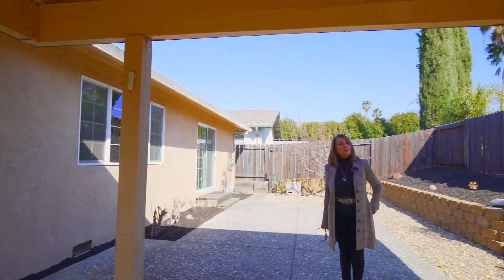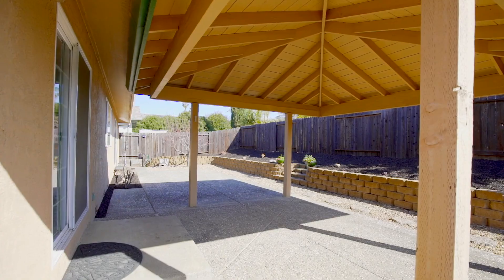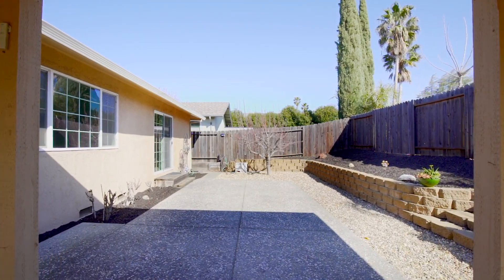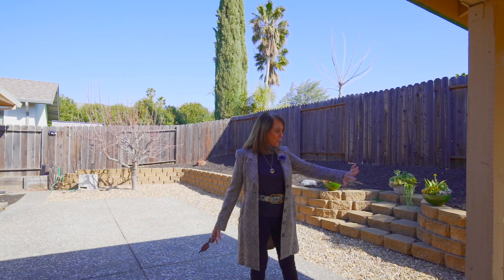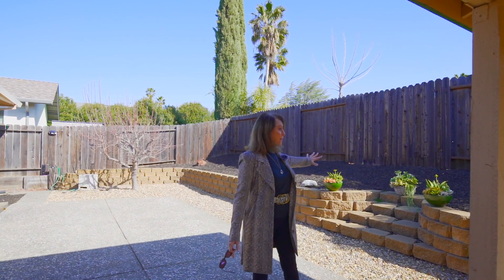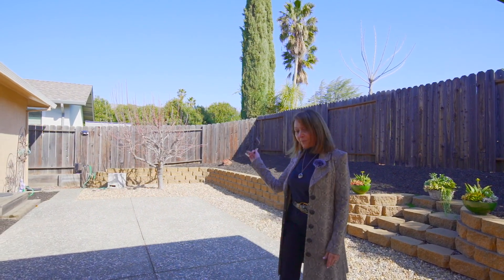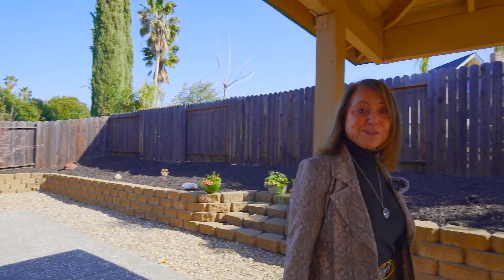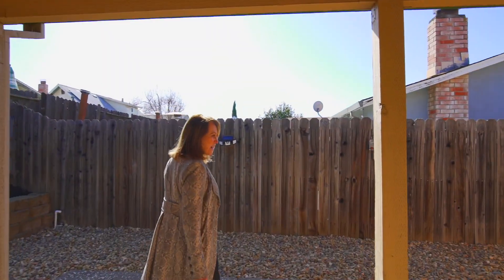This is the perfect backyard for a Vacaville day or night. Covered gazebo area to stay in the shade, beautiful area for sun — maybe some nice lounge chairs. Wonderful retaining wall with area for planting or potted plants. And if you follow me this way, this is a feature that I really like.